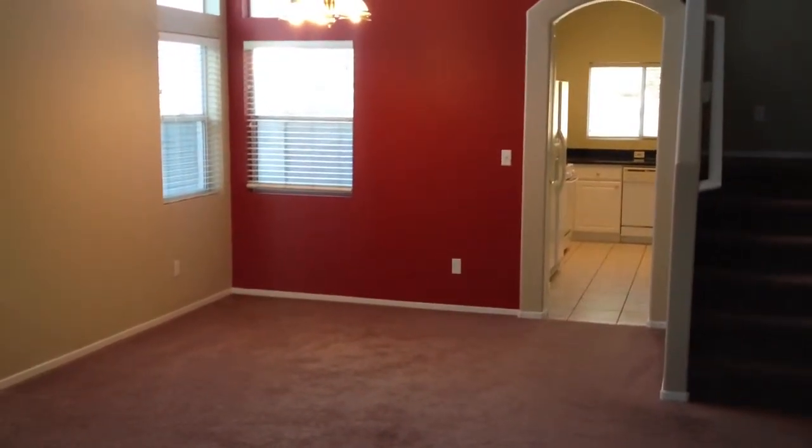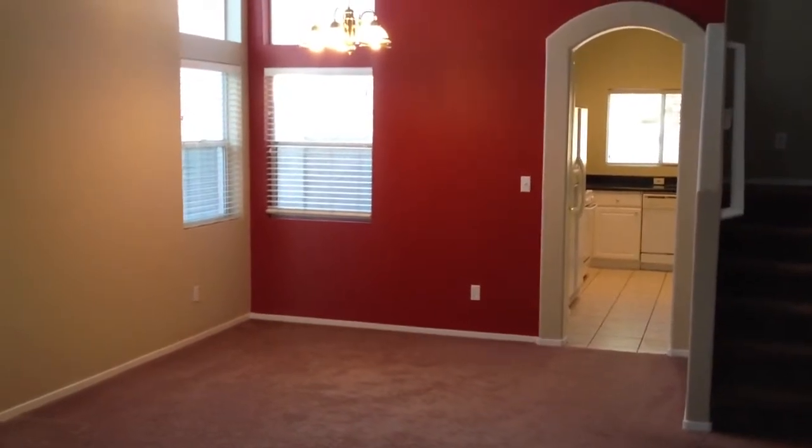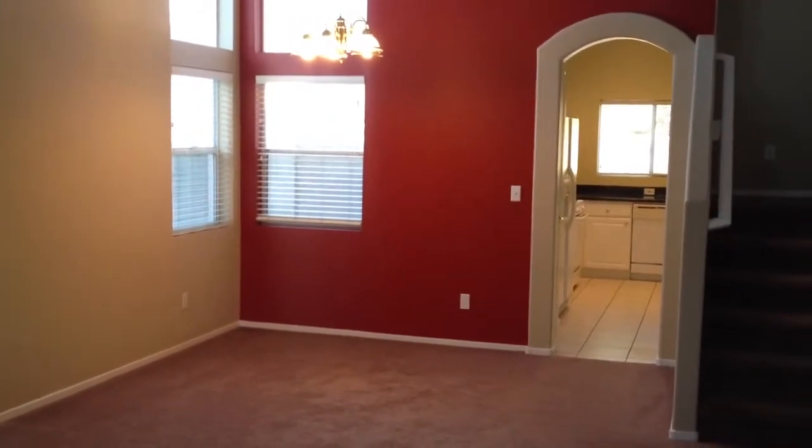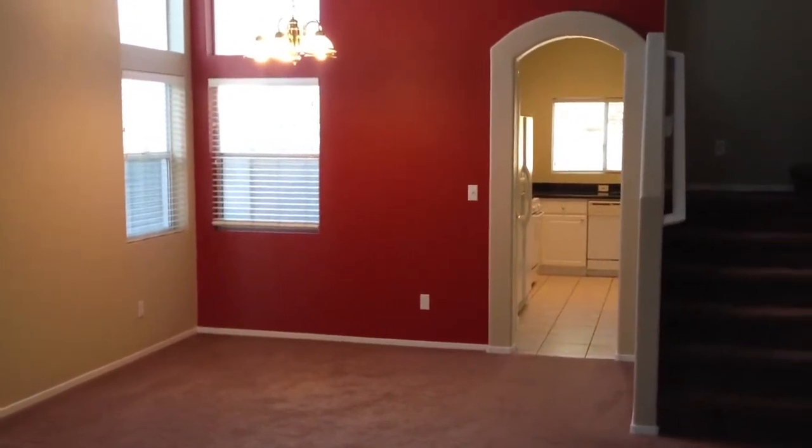Welcome to our latest virtual tour. We're in Seven Hills today for a three bedroom house with a pool, and this one is on the rental market right now for $1,595.